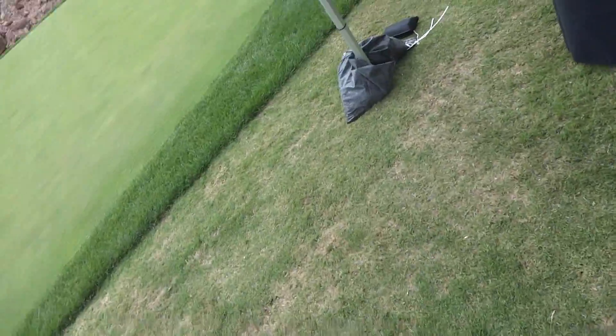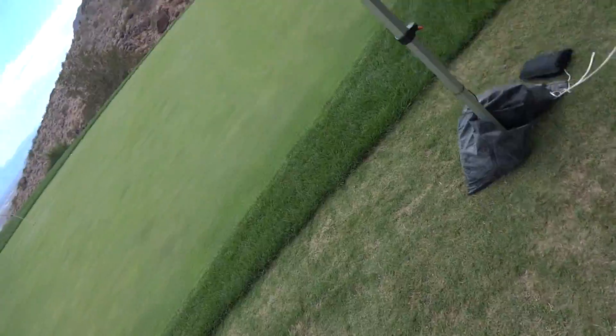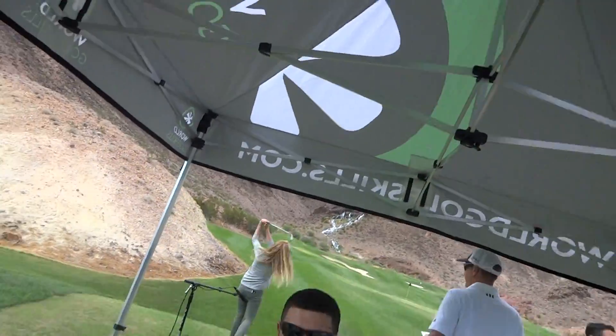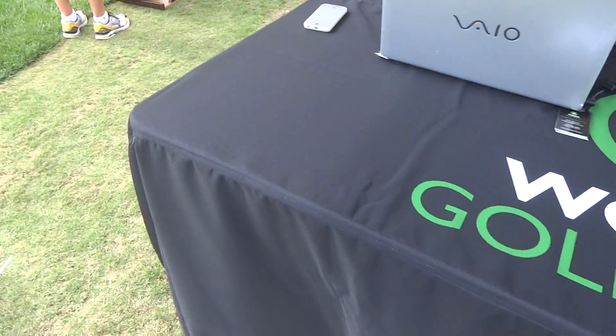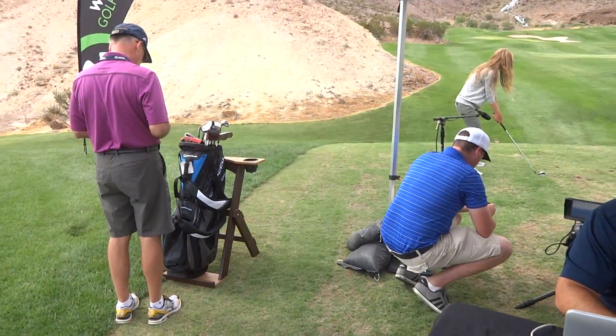You look like Bill Clinton over there. Is that Fred? Hey man, what's World Golf Skills? I'm gonna let these guys explain it to you — I'm just doing some tech stuff here.